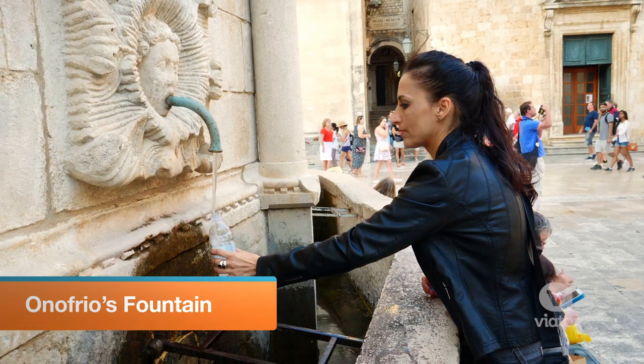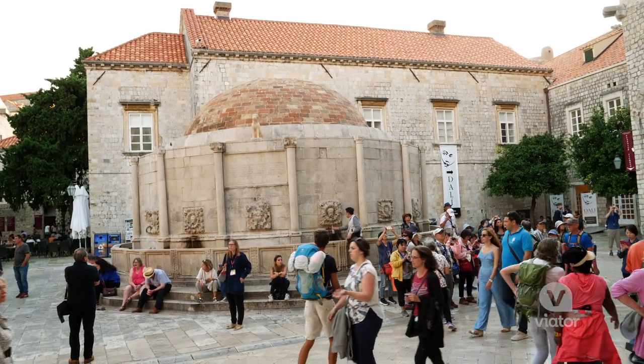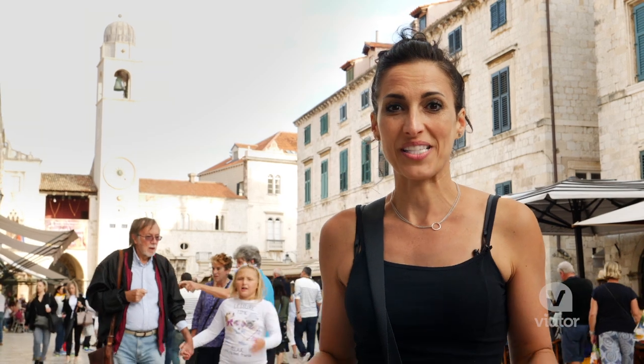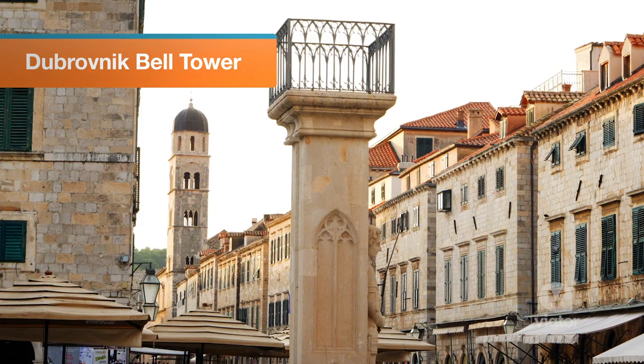Onofrio's Fountain has been the source of Old Town's drinking water for centuries, and it's actually the end of a 7.5-mile aqueduct. Looming over Luža Square is the city bell tower — they strike the bell every hour, on the hour, and you can hear it throughout the city.